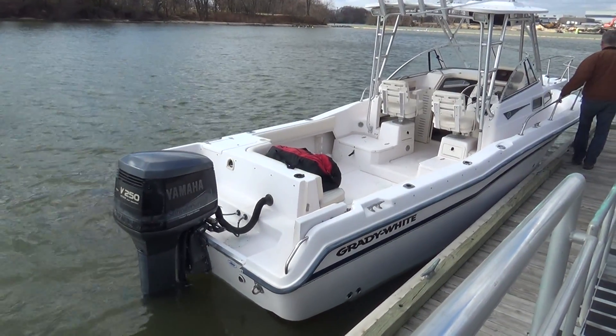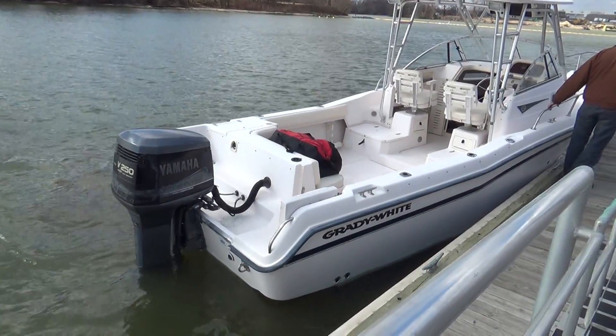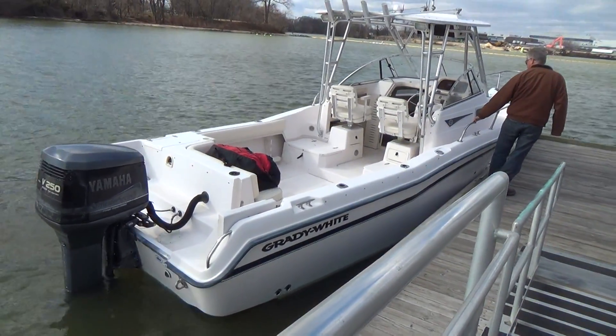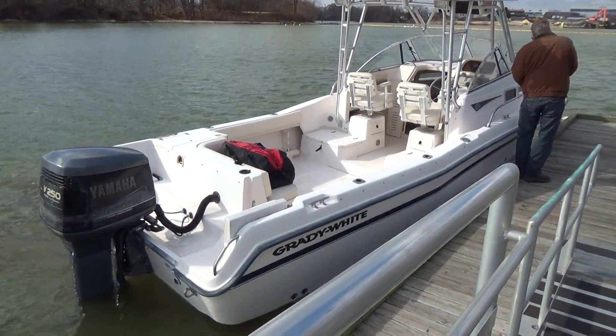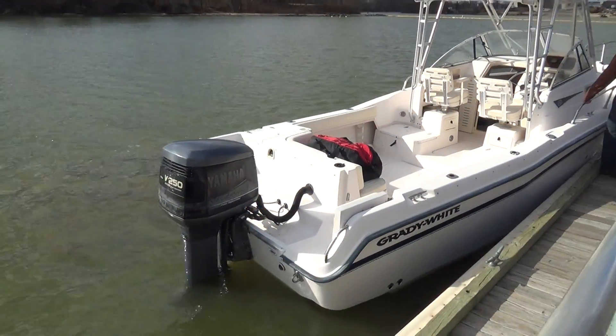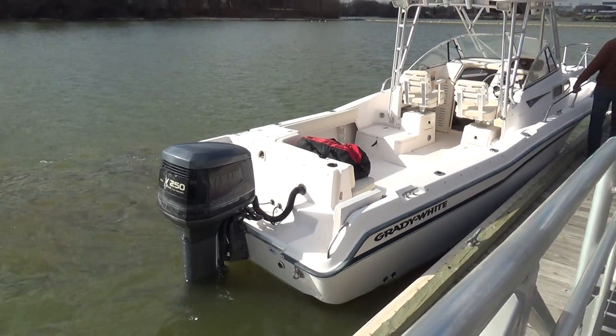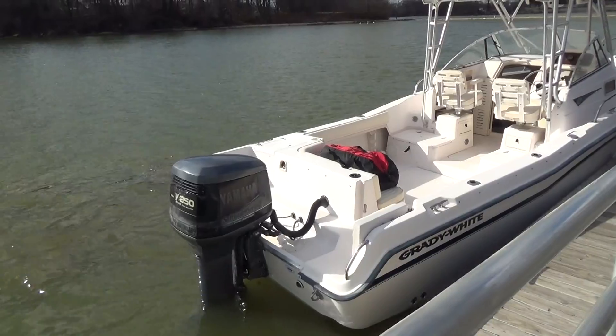Good afternoon, everybody. I'm going to talk a little louder today because it's windy. Hopefully you guys can hear me all right. Today we have our year 2000, 248 Grady White Voyager, powered by a 250 horsepower Yamaha OX66 two-stroke motor that's fuel-injected.